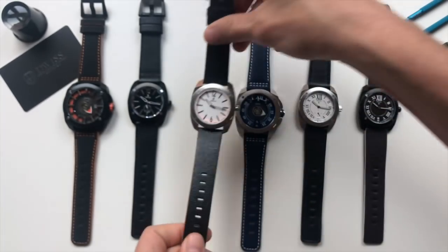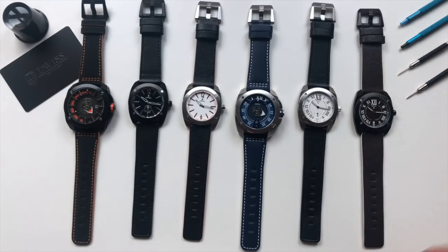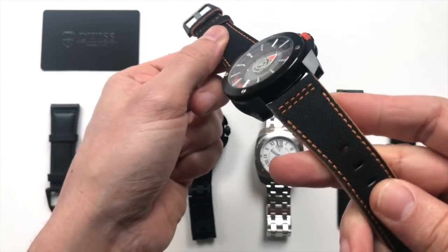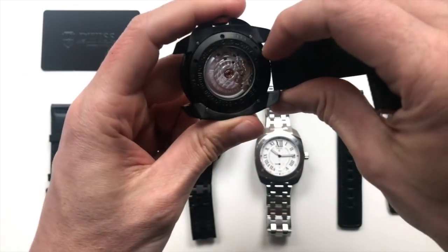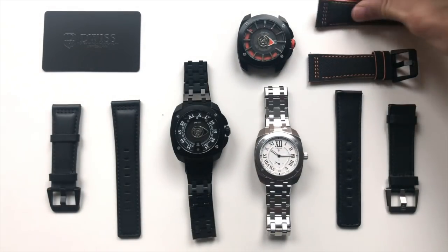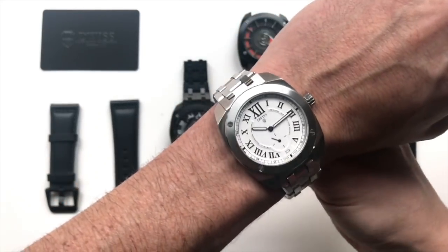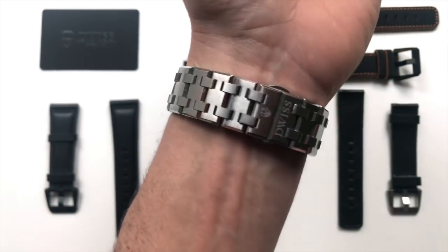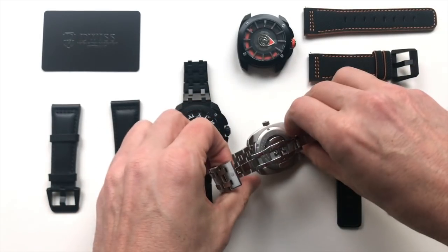All watches have easy interchangeable straps — Italian-made leather strap or Italian-made technical fabric, easy interchangeable with the quick-release pin. Every watch is also available with the metal bracelet: a three-linked solid stainless steel metal bracelet, also easily interchangeable.